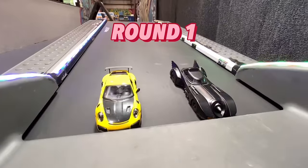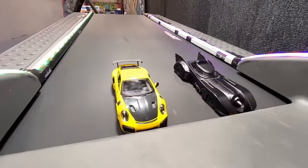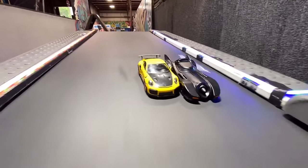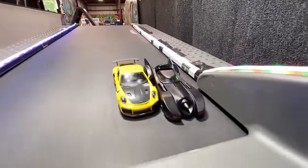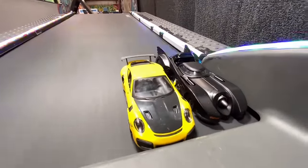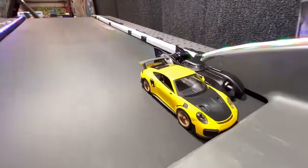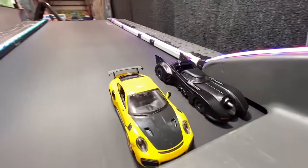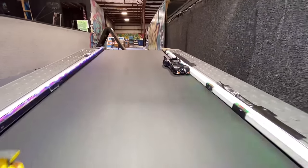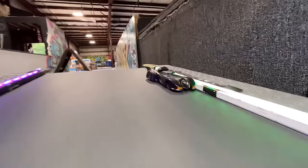Race 1, Batman and the Porsche. Let's see who wins. Batman usually does really well in these tournaments — we'll see if he can continue that streak. Going back already, comes back up. Porsche aggressive here. Batman fighting back, falls behind. Batman catches himself, gets hit but wins.